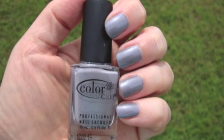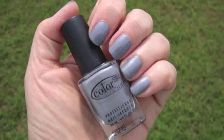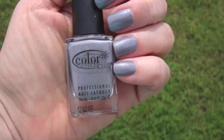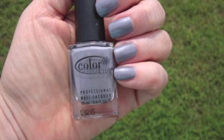Hey everyone, this is Color Club Wild Orchid. It's a beautiful purpley-gray color with subtle silver iridescent shimmer.